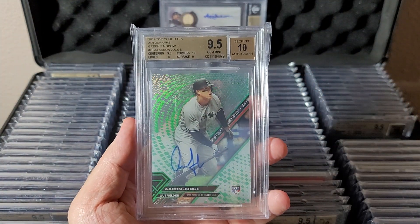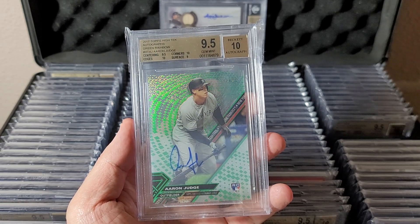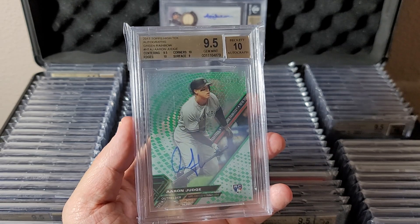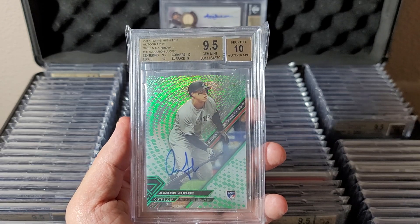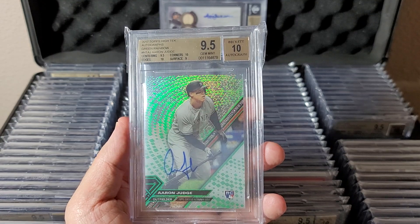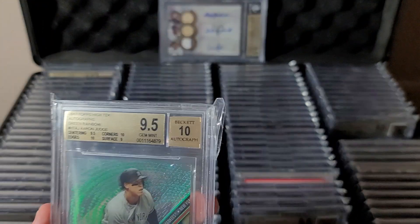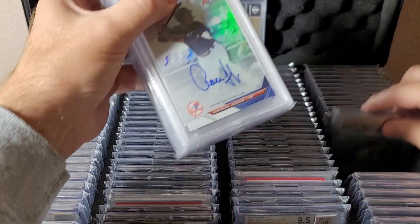Same idea for Topps High Tech — I actually had a black version, but I ended up keeping the green. I could probably just get a base and be happy with this particular product, but I had a green so I kept it. The greens are numbered to 275.